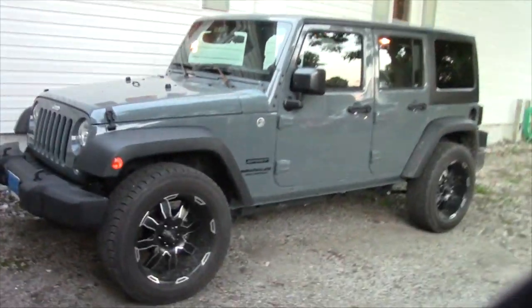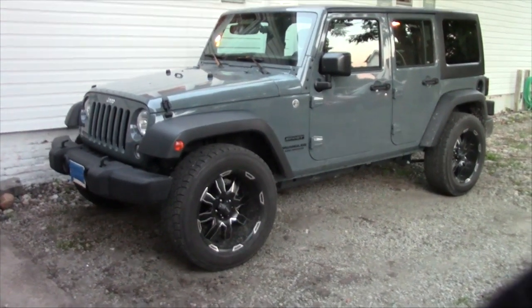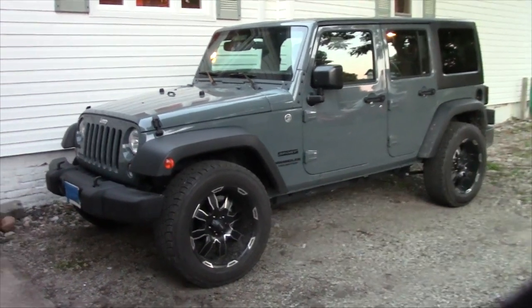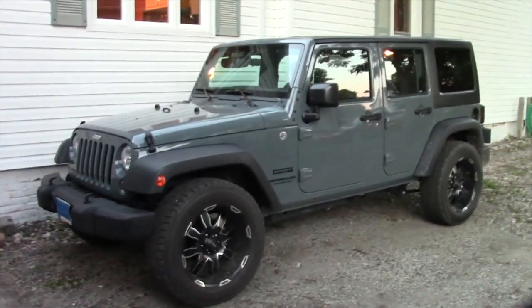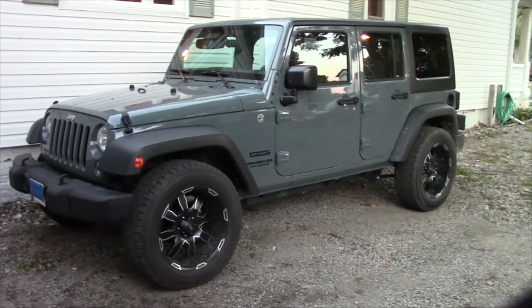It's a 2015 Jeep Wrangler Unlimited. It's a four-door, six-speed manual transmission. I did get some new wheels on here just so I could increase my ground clearance. The wheels have given me two and a half inches of increased ground clearance, and I plan maybe next spring to get a four-inch lift kit.